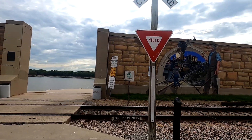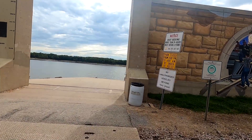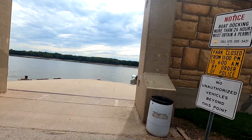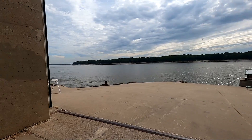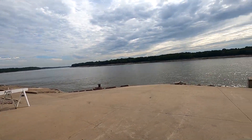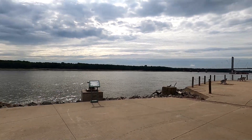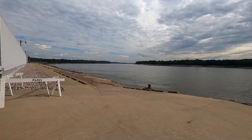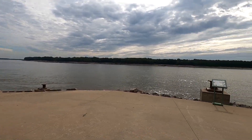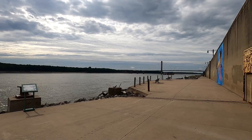You can see this is actually right across from the murals I showed you in my other video. One of the other Civil War sites they point out is simply the Mississippi River — this helped to carry troops up and down, back and forth. It was a very important part of the Civil War to carry troops both ways, along with supplies and everything else. All right, let's keep on with the tour.